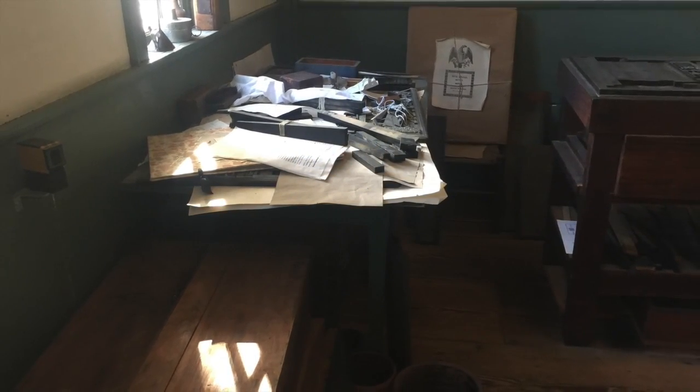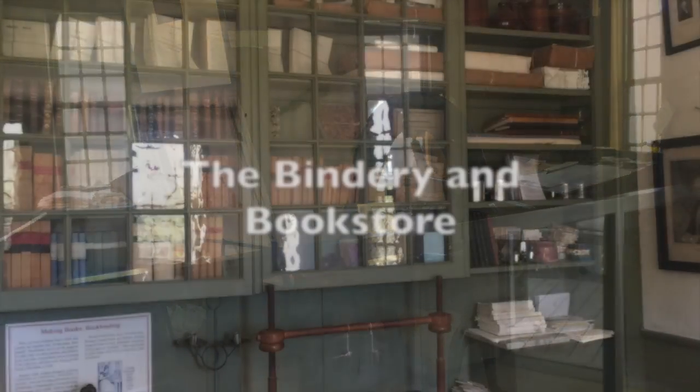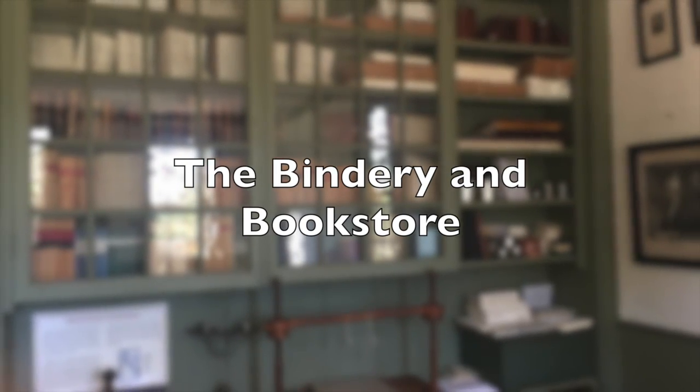As we proceed through the typesetting room, we next come to the press room, and then we will stop at the bindery where books were produced and sold.